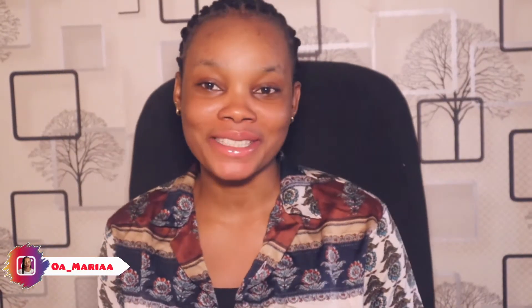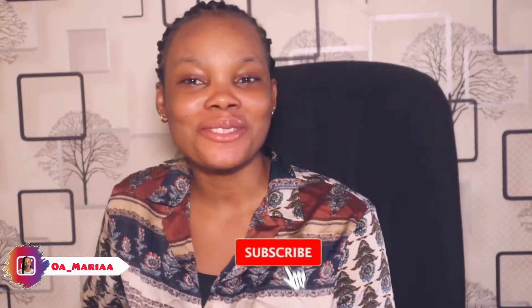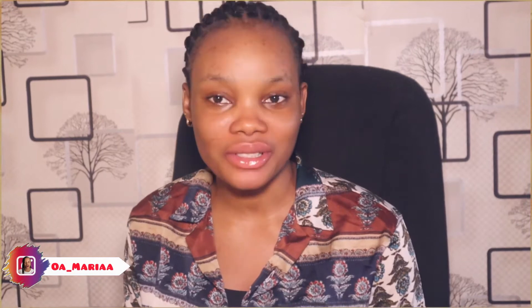Hi guys, welcome back to my channel. If this is your first time seeing my face, hi, my name is Bukola, and on this channel I film about skincare, YouTube tips, and a bunch of other things. But that's not why I'm here today.